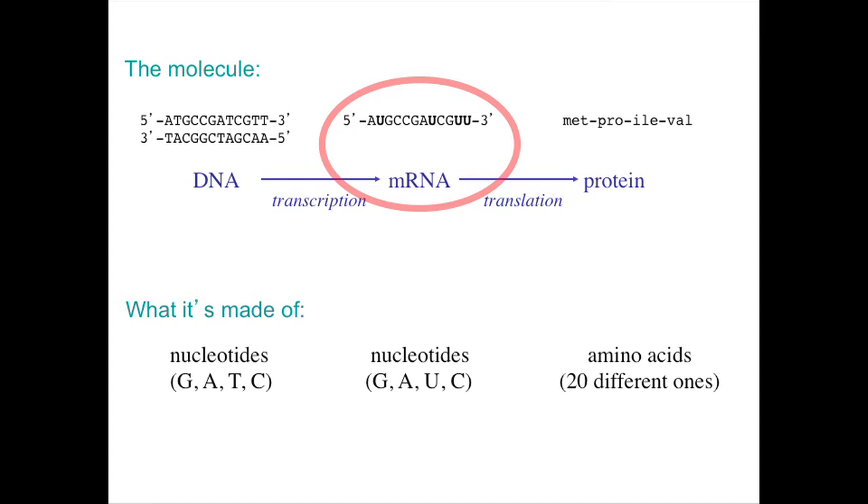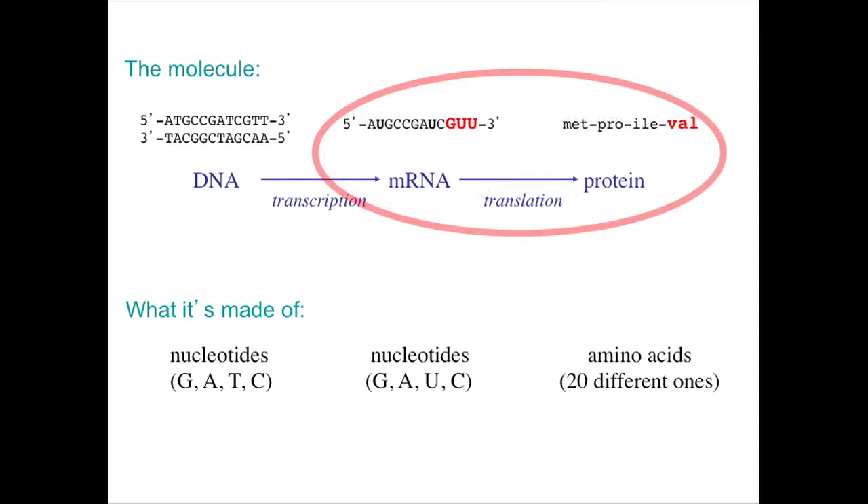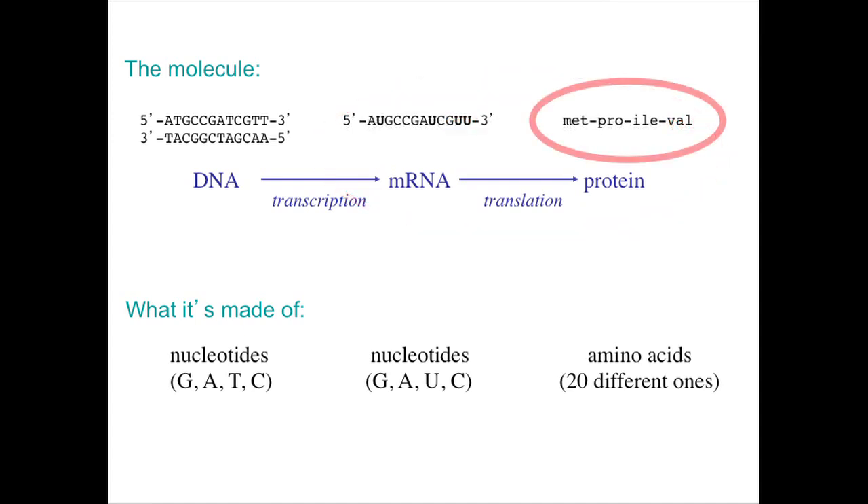During transcription, one of the two DNA strands is transcribed into a single strand of mRNA. During translation, the mRNA strand is translated into amino acids. Every three letters of mRNA codes for a specific amino acid. For example, G, U, U codes for the amino acid valine, represented as VAL in the diagram. When translation is finished, you have a sequence of amino acids. Proteins are just made up of long chains of amino acids. If you know the amino acid sequence, then you know the protein — and therefore you also kind of know the DNA sequence, almost.